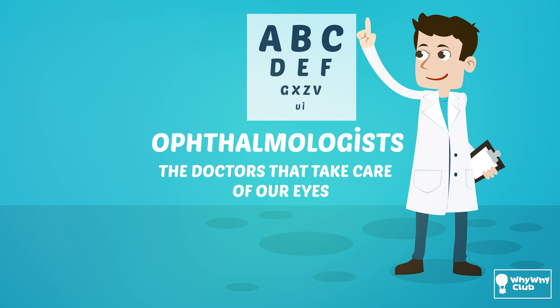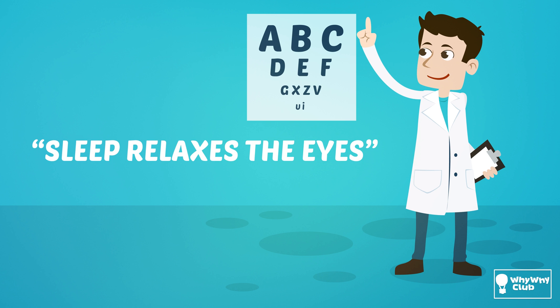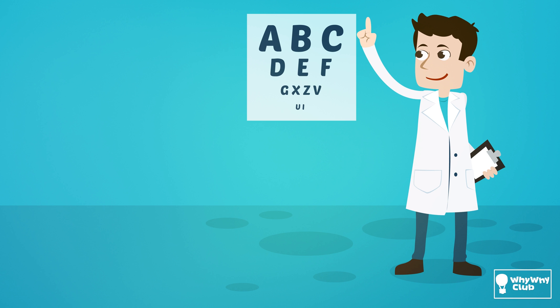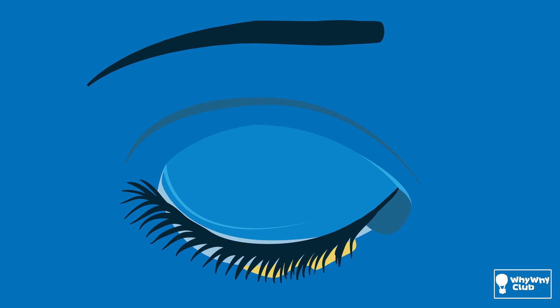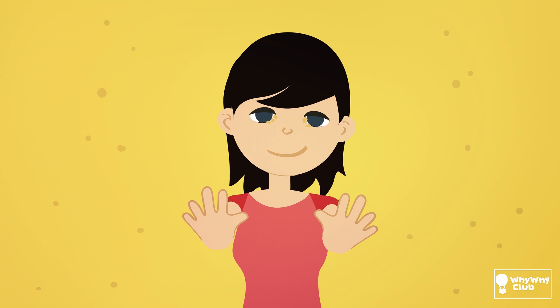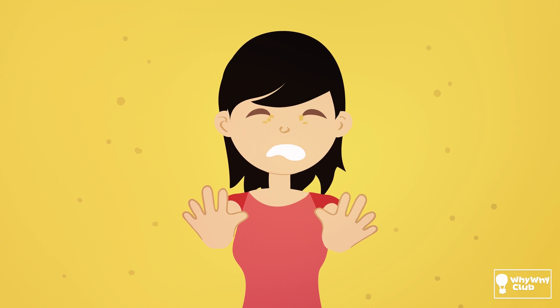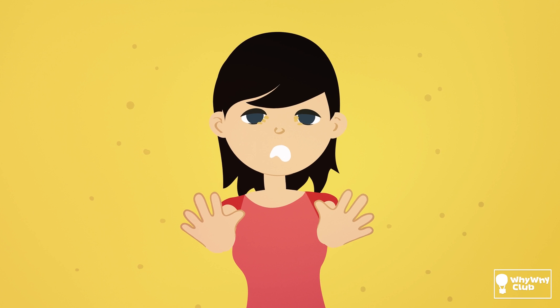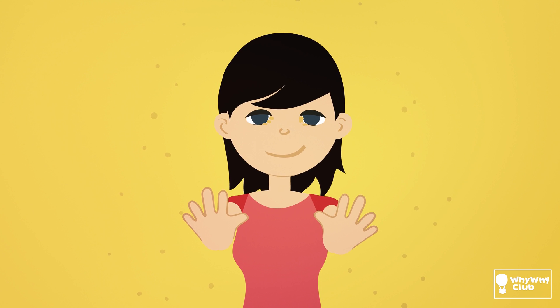Ophthalmologists — the doctors that take care of our eyes — say that sleep relaxes the eyes. This means the excess mebum seeps out under our lashes and gathers into the corner where it dries out. In the morning, our eyes have a crusty discharge that we clean with water and soap. I once forgot to wash my face in the morning and I bumped a chair with my knee because I couldn't see very well. I was fine after I washed the eye goop away.